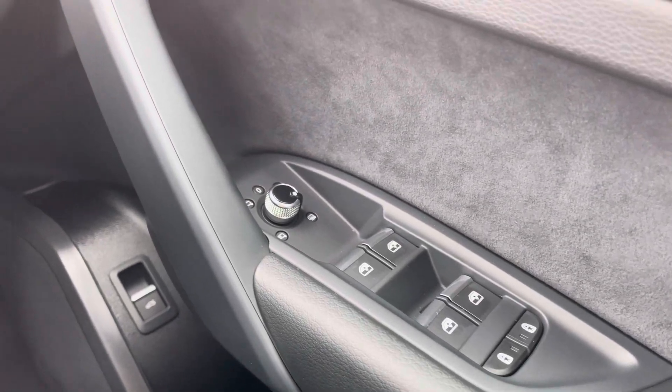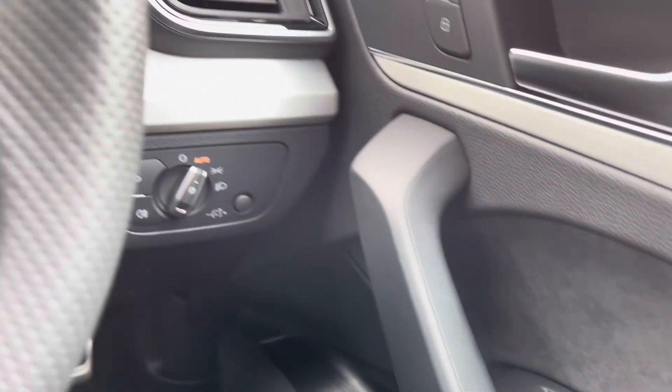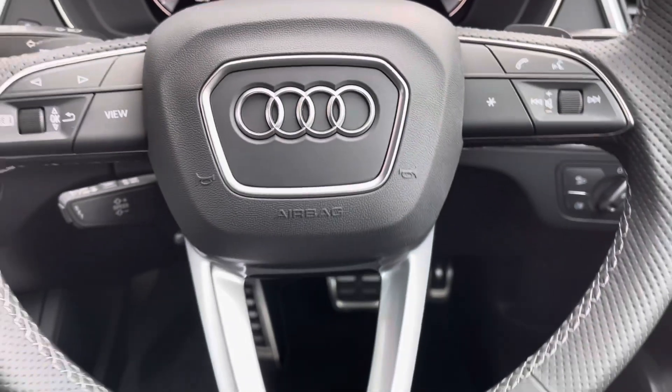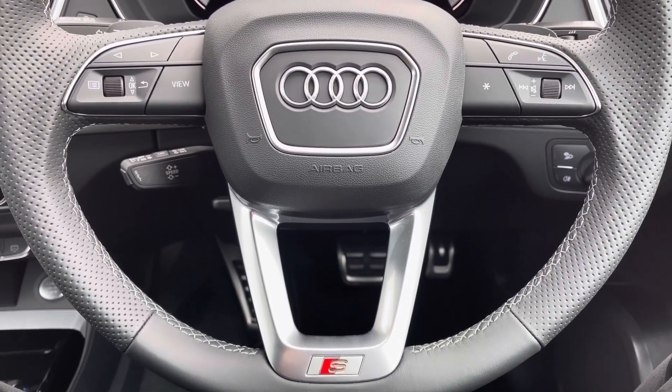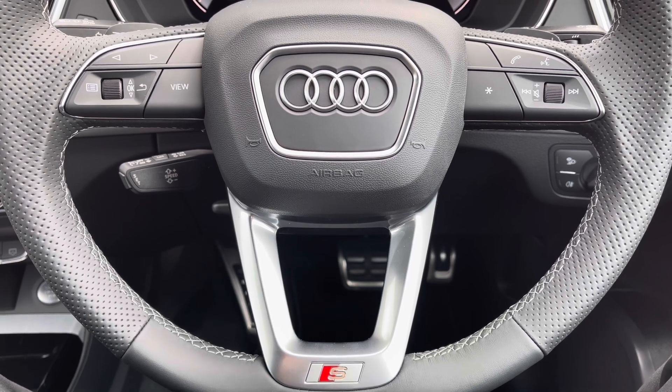The seats also come equipped with four-way electric lumbar support for added comfort. You've got full electric windows, electrically adjustable and heated door mirrors, lighting controls, and a leather multifunctional steering wheel — with display controls on the left, Bluetooth and audio on the right, and cruise control as well.